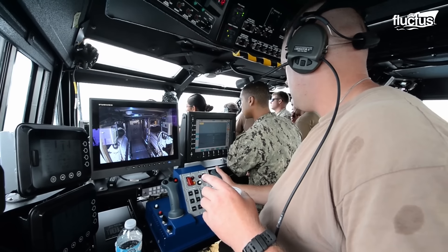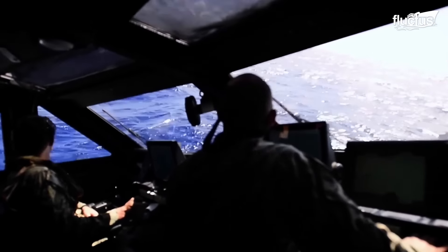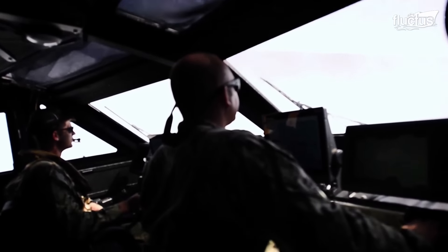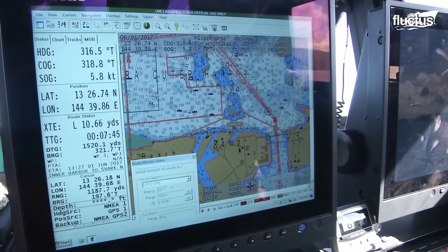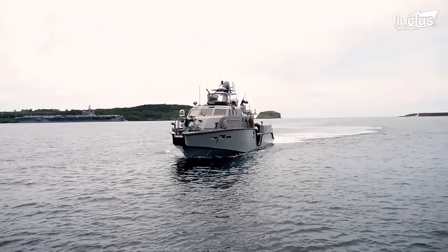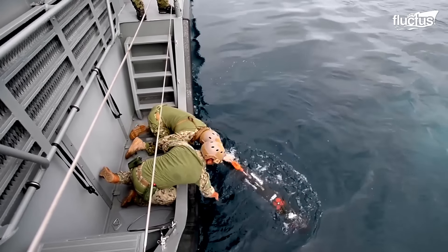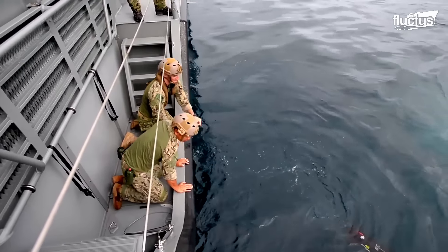Equipped with a sophisticated C4SI suite, the Mark VI boasts enhanced situational awareness and multi-mission support with flat-screen monitors throughout. This networked system supports various missions, from mine hunting to countering swarm boat attacks.